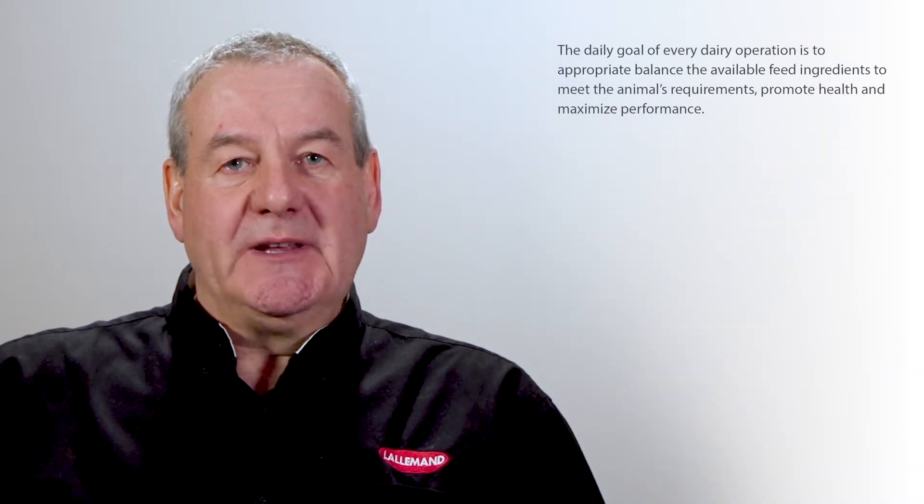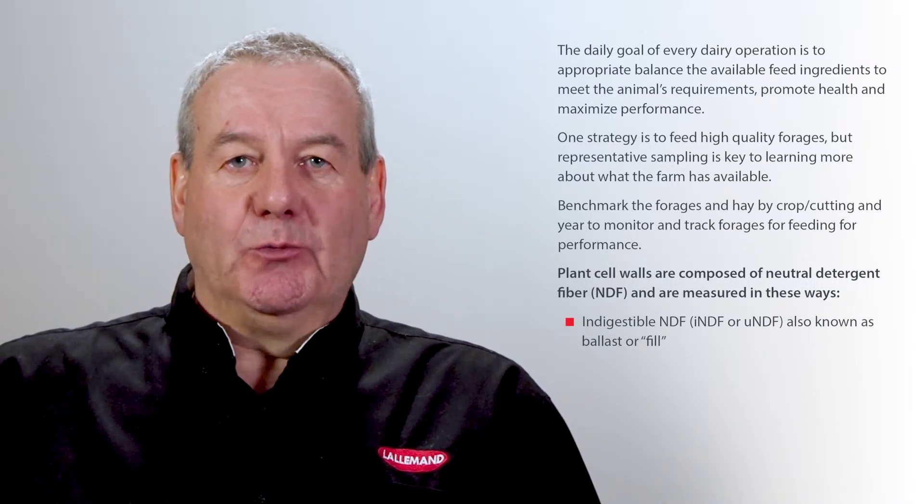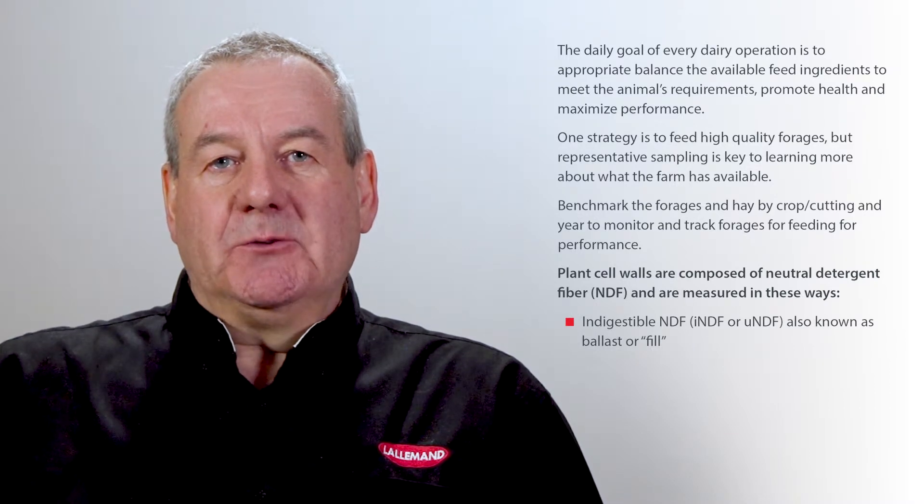Neutral detergent fiber is really a part of the plant that represents the cell walls. Some of it will be indigestible and some of it will be digestible. Part of our challenge and opportunity in the dairy industry is to get some representative analysis to help us understand more about NDF. We can split those into two fractions: indigestible, or more commonly called undigestible neutral detergent fiber — that's the bit not available for the animal. We could look at that as a type of ballast to fill the belly up and control appetite and how much dry matter intake the dairy cows would eat.